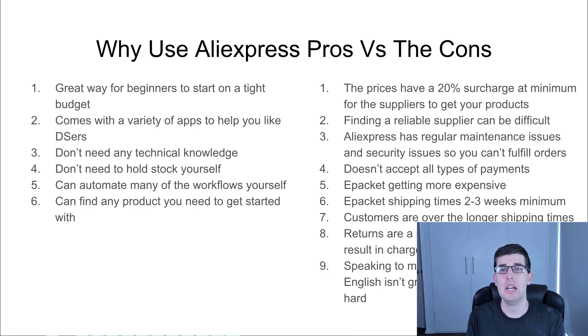However, the cons: the suppliers have at least a 20% surcharge. So if you're seeing an item for $4, they'll be adding at least about a dollar, and then they add a little bit more on the shipping so they can make their piece of the pie. Finding a reliable supplier can be difficult on Aliexpress.